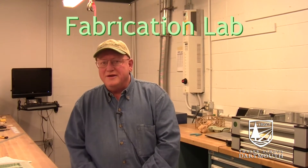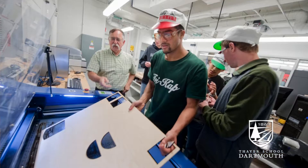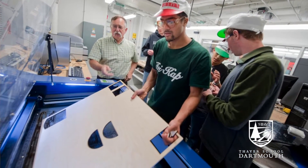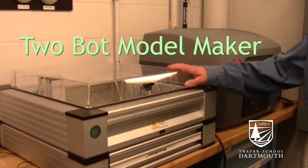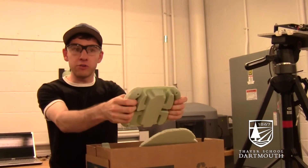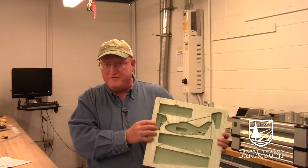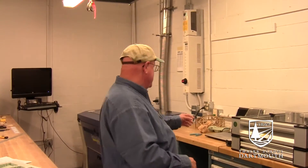This is our fab lab. The idea here was to equip a room with easy to learn, easy to use equipment that students could access after hours. So we've taken tools like our 2Bot over here, which by answering only five questions or so, a student can produce in foam a model that's useful to them. They'll carve a shape out of it from the drawing that's been made in SOLIDWORKS.